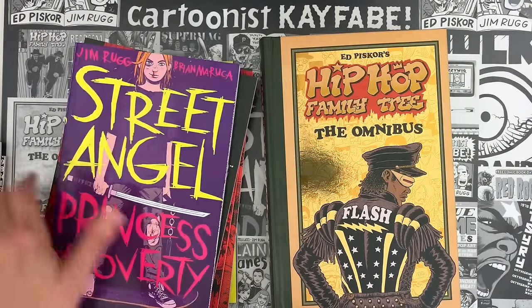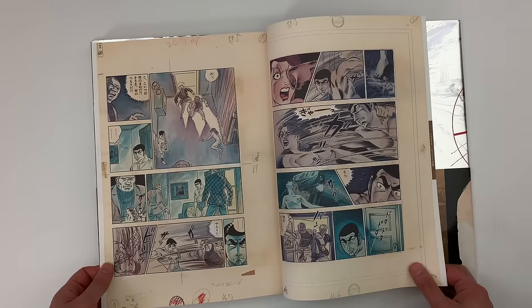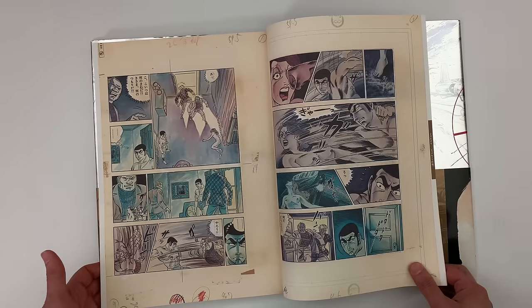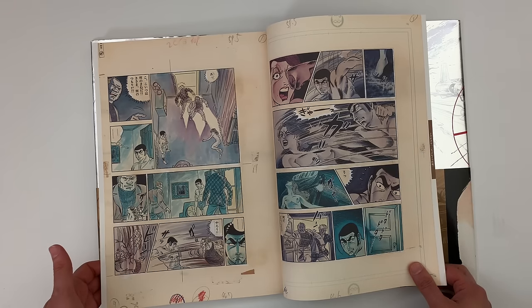Now that we are done paying the bills, let's get back to the video. I love seeing the color on these originals. Absolutely. Just hardcore — wow. Brutal stuff.